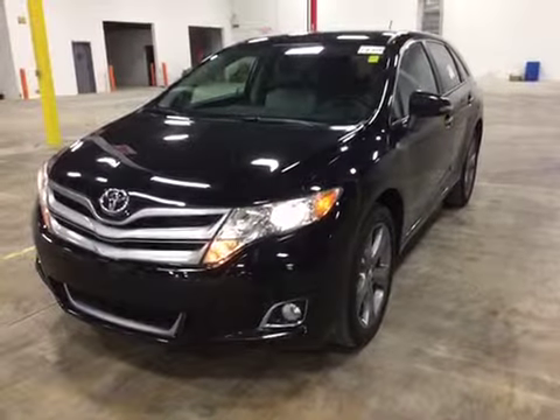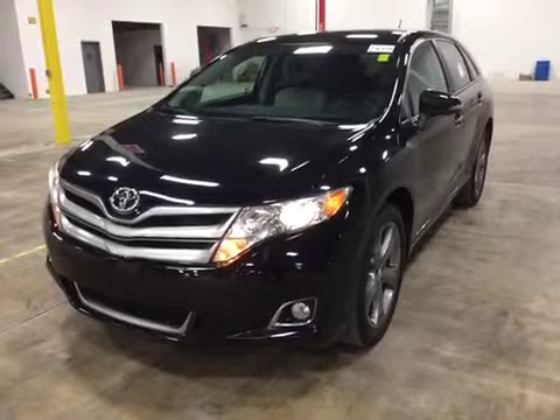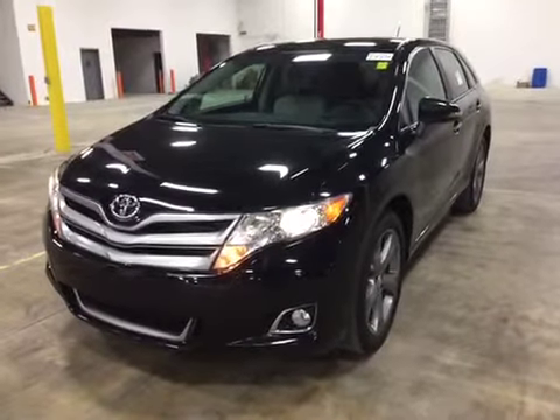Welcome to BMAC Auctions. Today we have a 2013 Toyota Avenza. Starting out with the test drive — the vehicle drove great. Strong engine, transmission shifts properly.